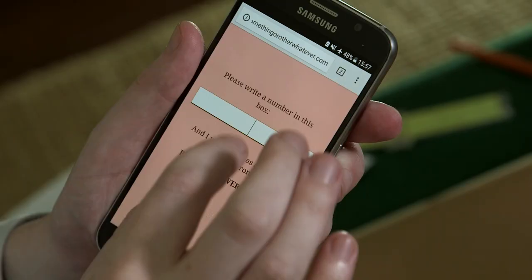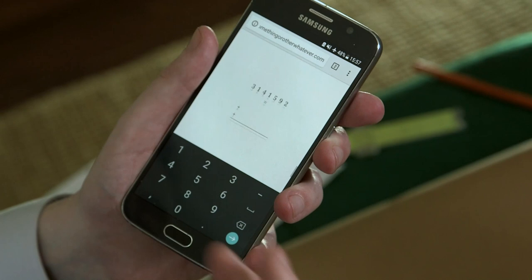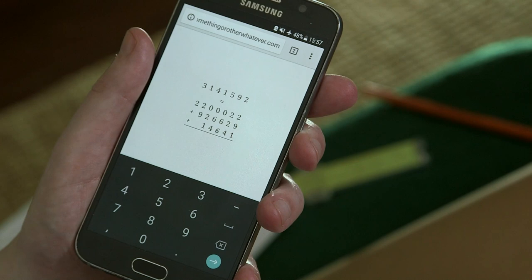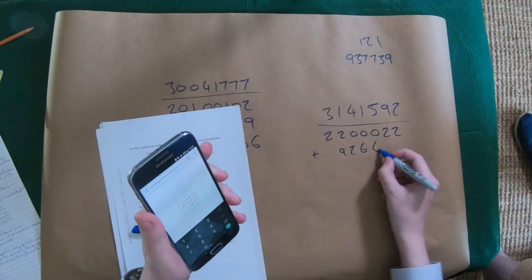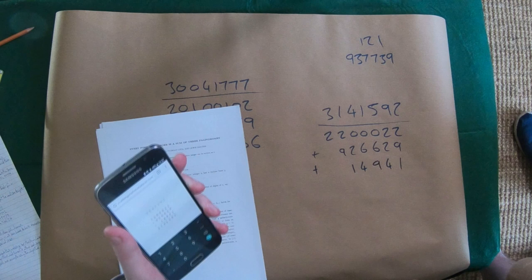Let's do an example. I'm going to enter the first few digits of pi: 3, 1, 4, 1, 5, 9, 2. The website will run these algorithms for us. So we've got 2200002 plus 926629, plus our third number 14941. Palindrome numbers, three of them, and if you add them up, you get our target number.